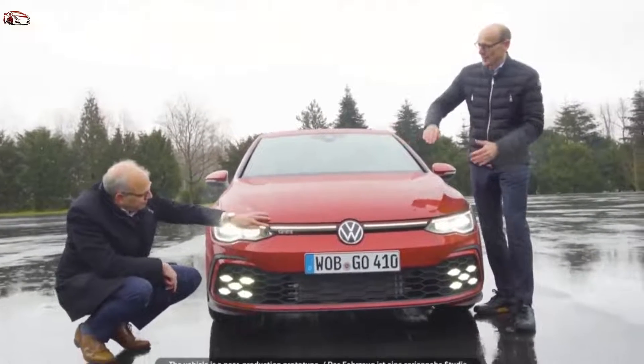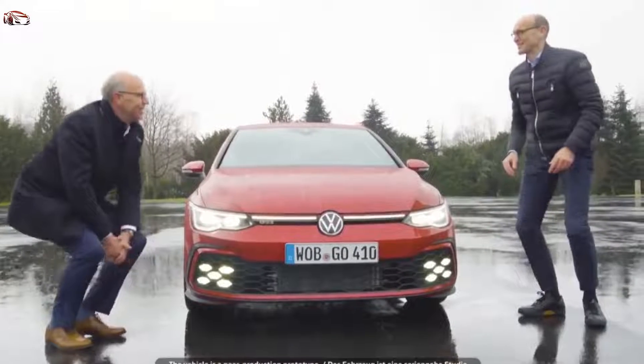Illuminated radiator grille with this horizontal bar which flows into the LED headlights, forming this wide, iconic, sporty look.